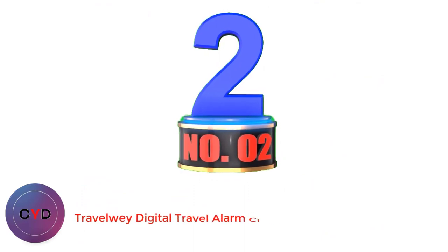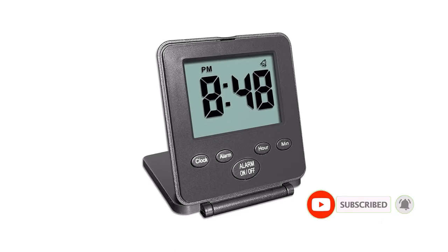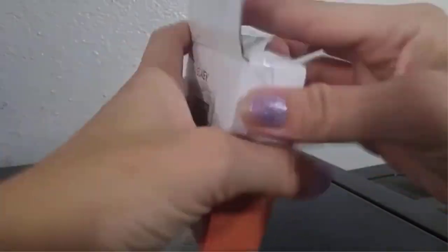Number 2: Travellewee Digital Travel Alarm Clock. Simplicity is at the forefront of this travel alarm clock. The Travellewee Digital Travel Alarm Clock is an easy-to-use clock and alarm with a light — nothing more, nothing less.